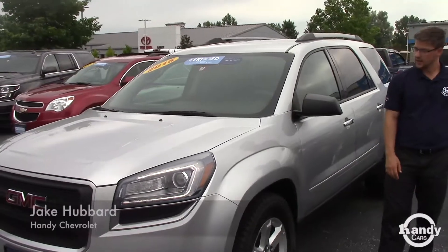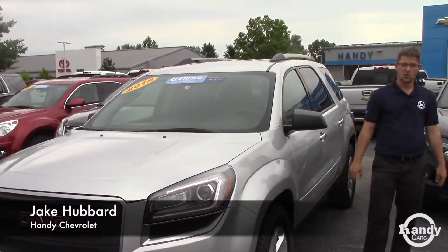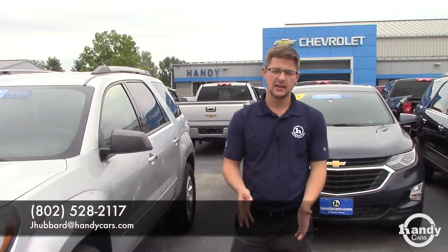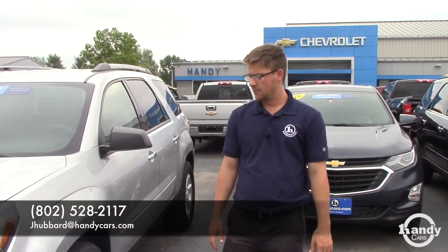Again, my name's Jake. I'd love to help you and I'm looking forward to it. Give me a call at 802-528-2117. You can also reach me at jhubbard@handycars.com. We'll be in touch. Thanks.